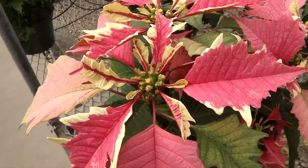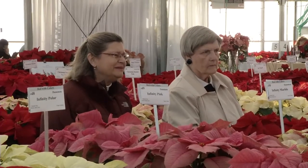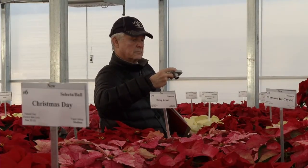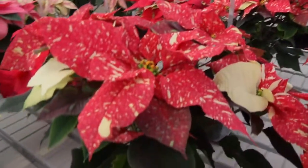If these new and experimental varieties don't do well at this trial, the plants may never be released to retailers. But if consumers take a shine to a new variety like Red Glitter, then the plants could be on the fast track for release.